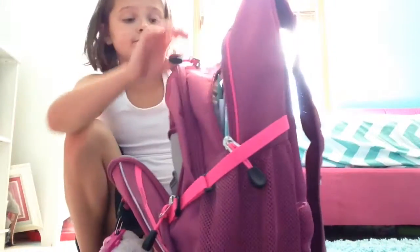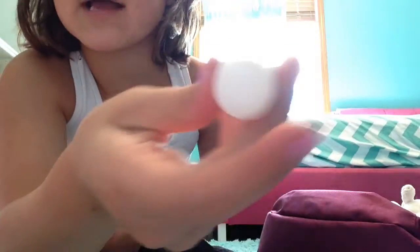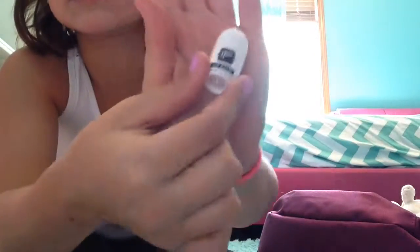And the very top pocket has another chapstick. It is super awesome — this is like my favorite chapstick I ever have. It is like piña colada, banana, strawberry smoothie, coconutty, pineapple. I don't know, it's just super fruity guys. You guys probably can't smell it, I wish you could because it smells amazing. It's super tiny and cute. So that's all I have in this pocket.